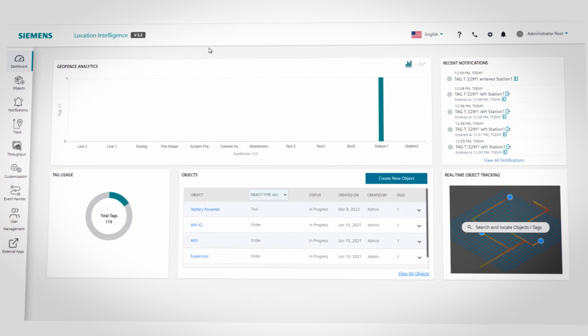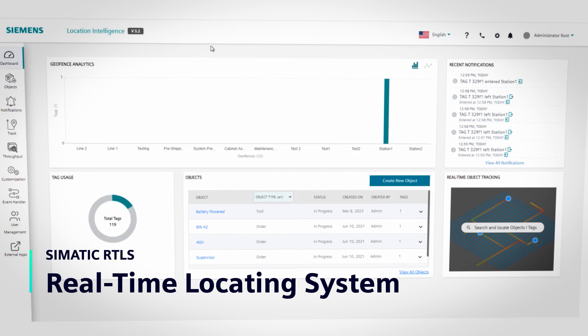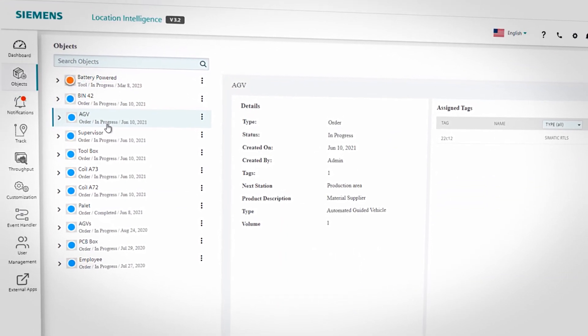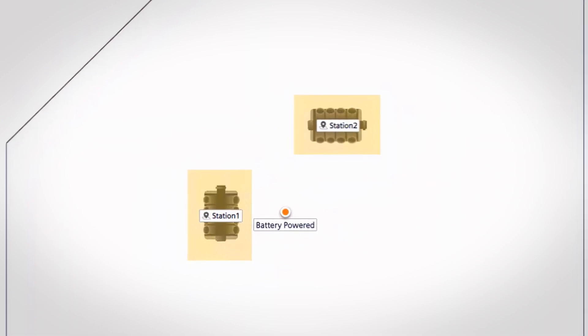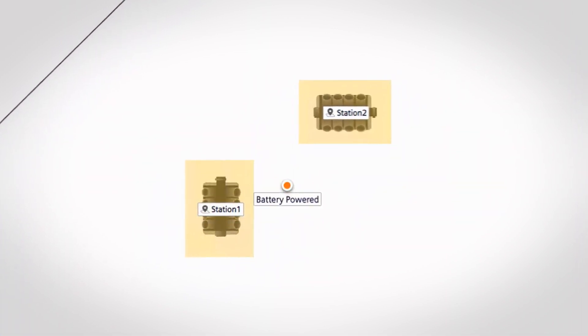There is a solution – Siemens Real-Time Locating System, or RTLS, specifically designed for industrial applications. This technology allows you to locate and track tools, whether at rest or in motion.